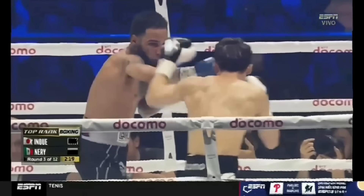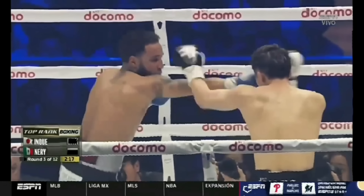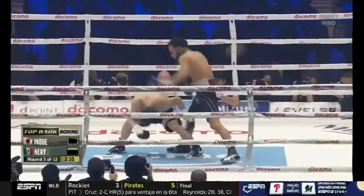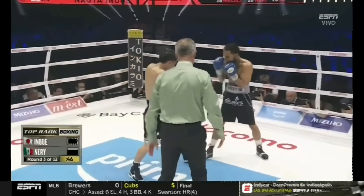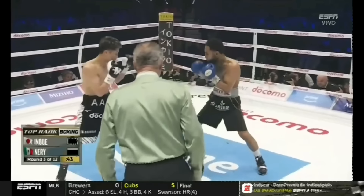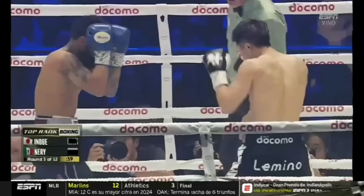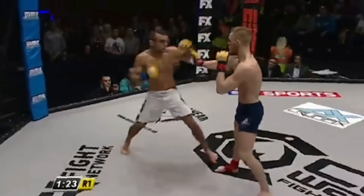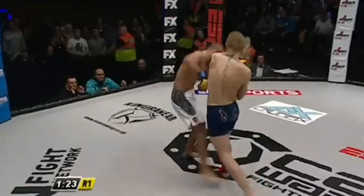Defensively, Naoya used his guard to parry the jab, as well as head movement for Neri's left hooks. As Naoya slipped more left hooks, Neri became increasingly susceptible to the open side counter.